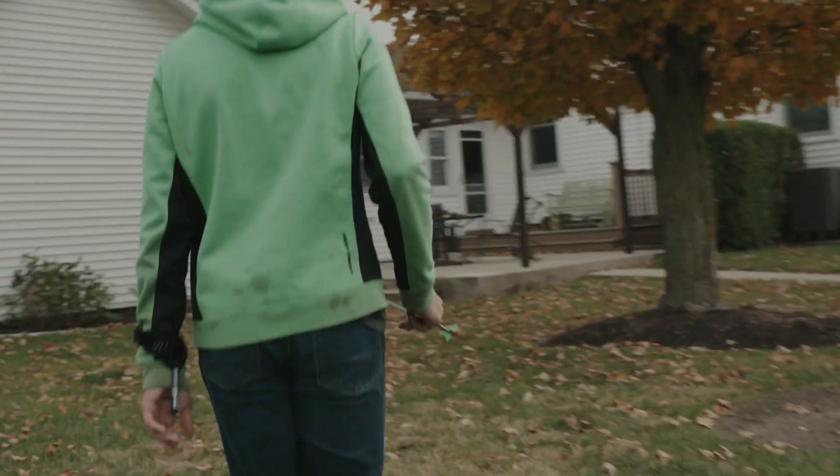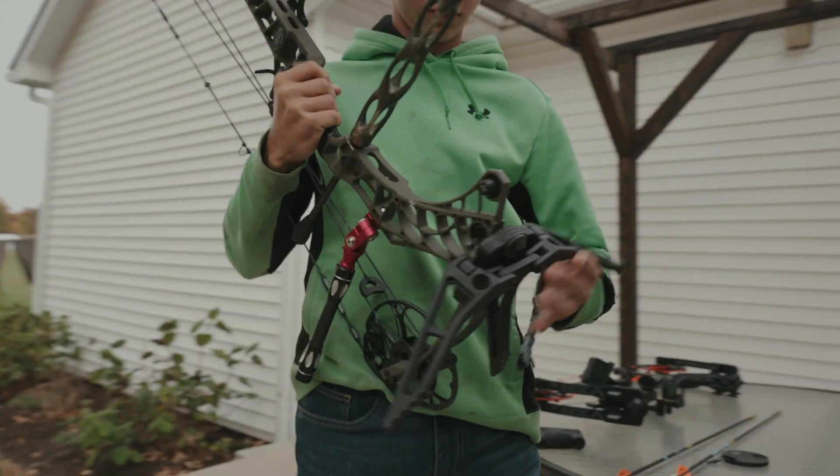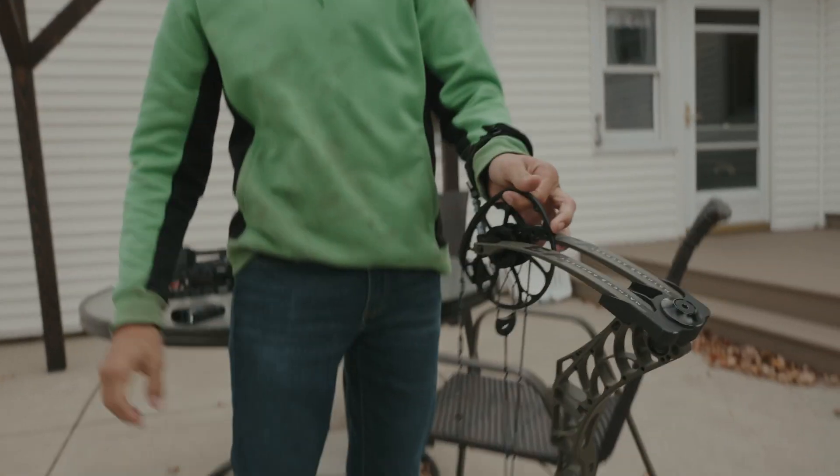For this final version of our most advanced bow line to date, we perfected our limbs. We took a look at the Phase 4 and looked at how we could redesign it and make it better. Introducing Multi-Split Limb Technology — where instead of having 4 limbs per side, we now have 8 limbs per side for a total of 16 limbs.